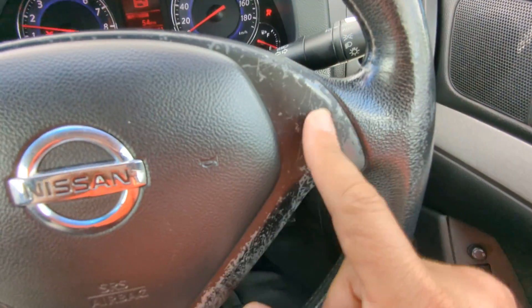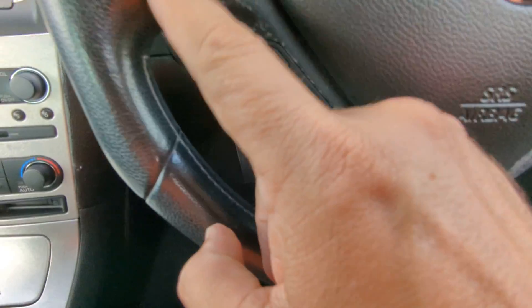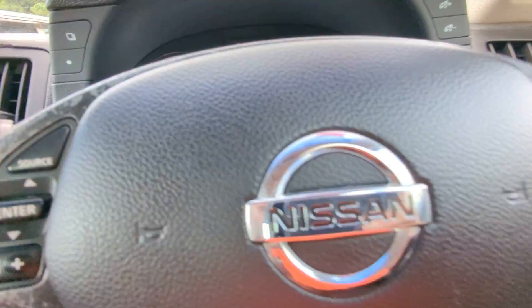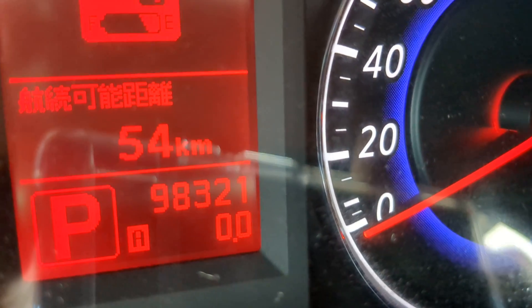This happens on all the Skylines — you can see it does say Nissan on the dash. The odometer reads 98,321 kilometers.